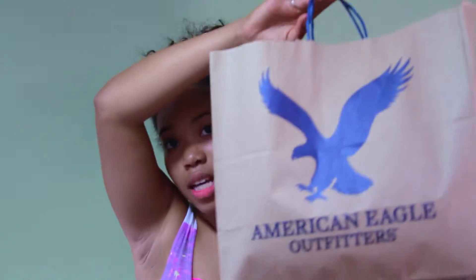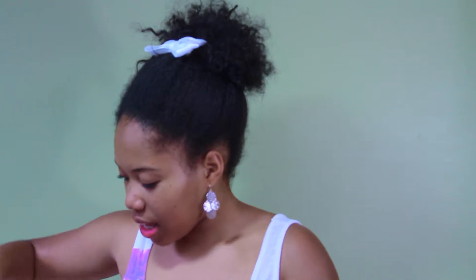Hey lovebugs! This month was my birthday month, yay! So I received a lot of gifts and presents — really just clothes from my parents and from other friends and family members that I bought. So I decided that I would show you my June haul, so let's get into it. First we're going to start with American Eagle.